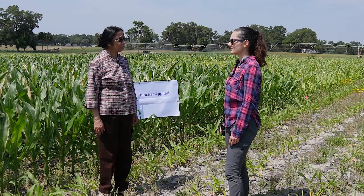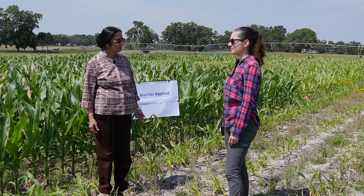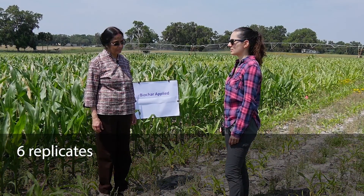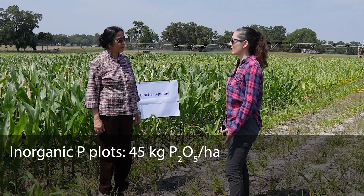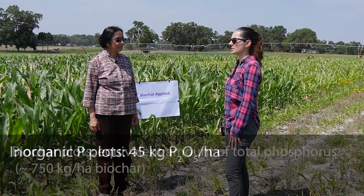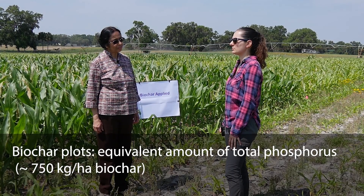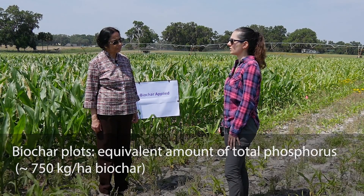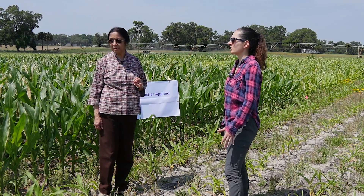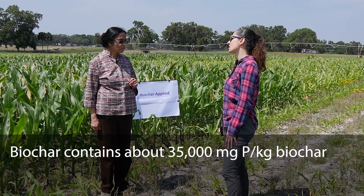We applied 45 kilograms per hectare of inorganic phosphorus in the inorganic phosphorus plots, and the equivalent amount of total phosphorus in the biochar was added to the biochar plots — about 750 kilograms per hectare of biochar. That is a very small amount, but biochar contains a large amount of phosphorus: about 35,000 milligrams of phosphorus per kilogram of biochar. There are six replicates for the biochar plots, as well as for the inorganic fertilized and control plots.